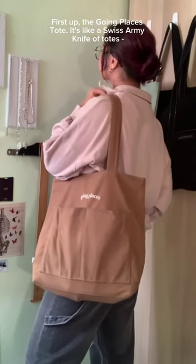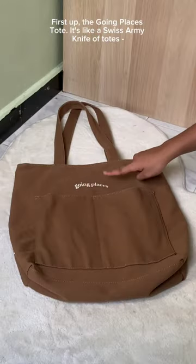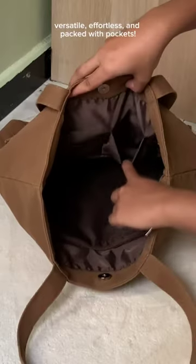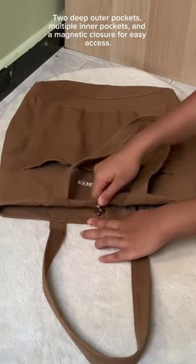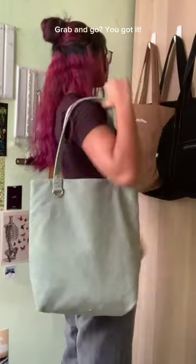First up, the Going Places Tote. It's like a Swiss Army knife of totes — versatile, effortless, and packed with pockets. Two deep outer pockets, multiple inner pockets, and a magnetic closure for easy access. Grab and go, you got it.